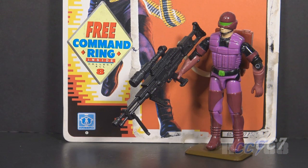This is the Saw Viper, Cobra's heavy machine gunner from 1990. This figure was released in 1990 and was only available in 1990 — it was discontinued for 1991. This is the only vintage version of the Saw Viper.